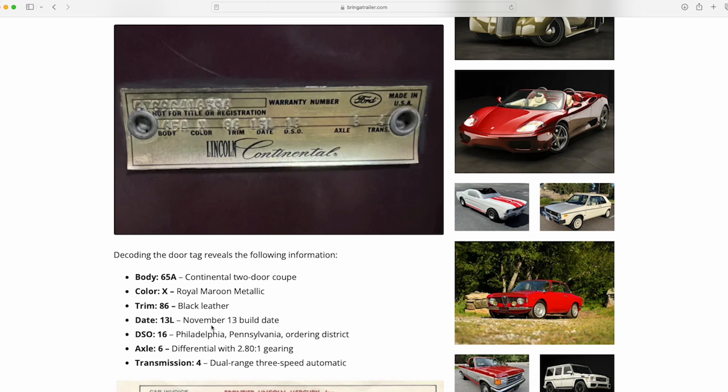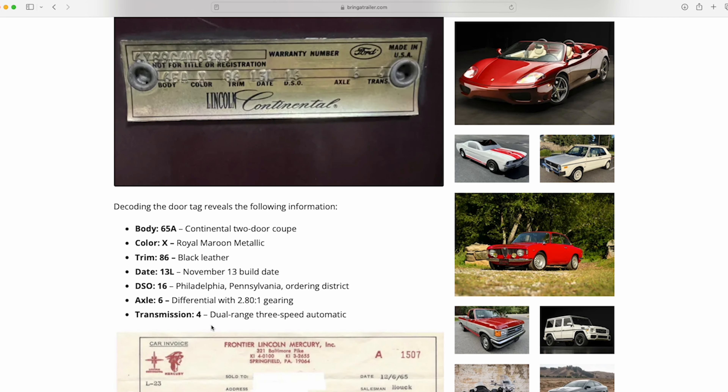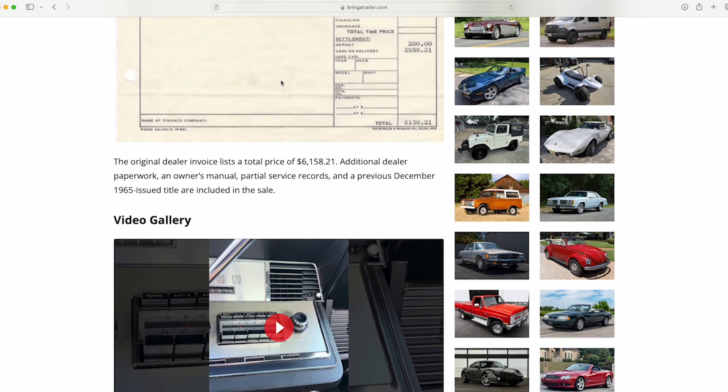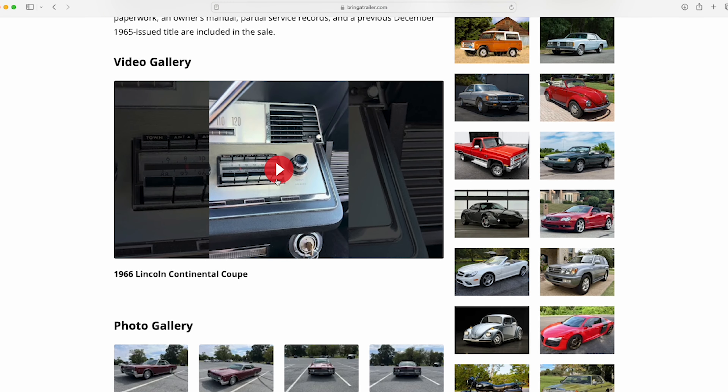The Royal Maroon Metallic exterior with black leather interior — the build date was November 13th, 1965, and they purchased it about a month later. We can see it has the original sales receipt, which is very rare. This gives us the intel on where it was purchased, and that's key because a lot of these records were destroyed and lost from Lincoln — you can't get the kind of report people get for muscle cars because it just doesn't exist for '60s Lincolns. So having something like this is very cool.